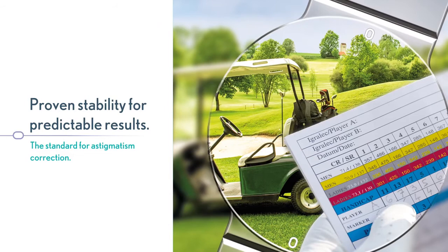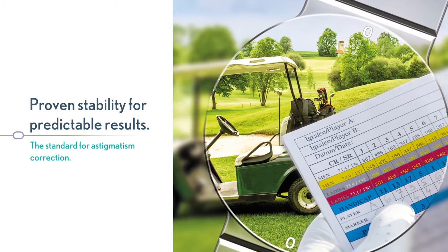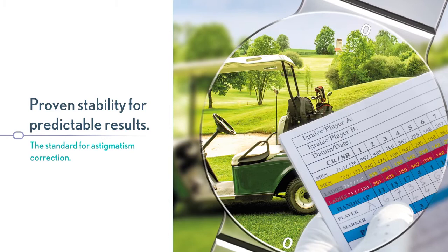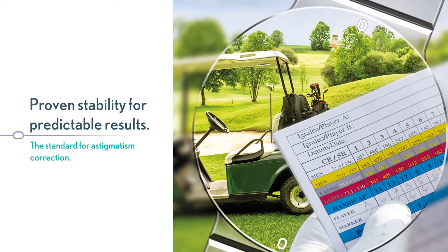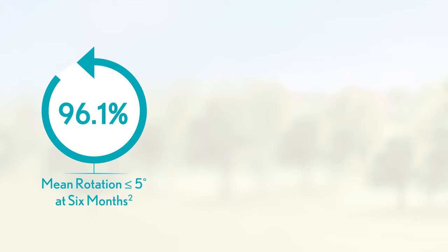This offers proven stability with predictable results, with rotation of less than or equal to 5 degrees in 96.1% of eyes, excellent centration with 0.007 mm mean total decentration, and outstanding refractive predictability. MRSE is less than or equal to 0.5 diopter for 78% of eyes, and less than or equal to 1.0 diopter for 95% of eyes. The clinical trial showed 96.1% mean rotation less than or equal to 5 degrees at 6 months.